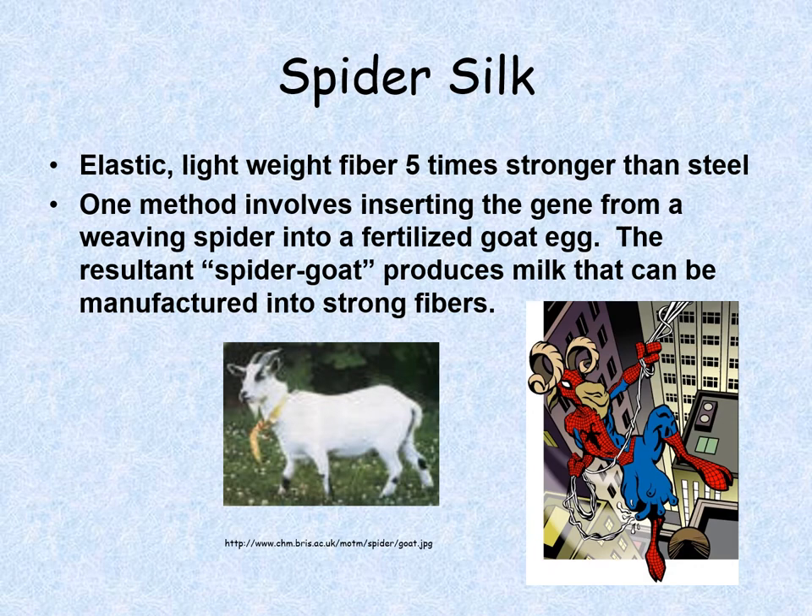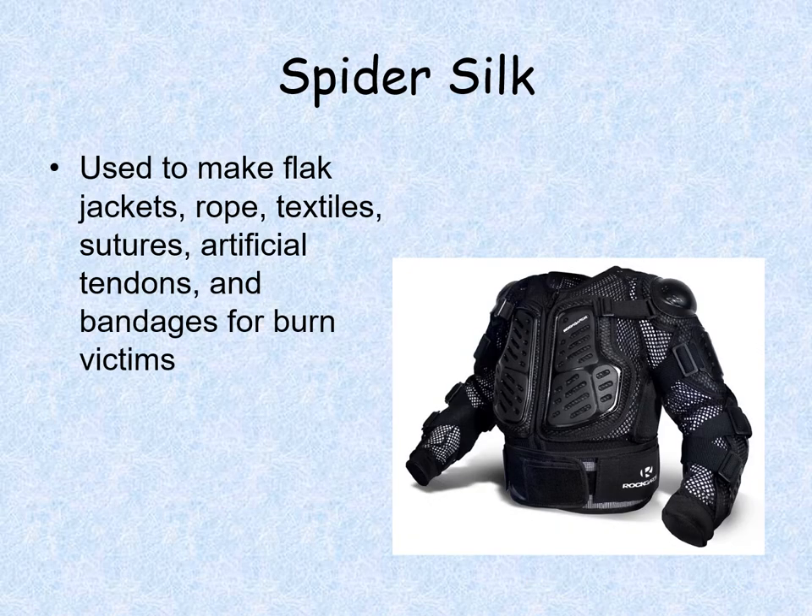So we have genetically modified goats — yes, there are such things as spider goats. Spider goats have the spider silk gene in them. Silk is a protein, just like your hair is made from protein. These spider goats create this silk protein in their milk. When you milk the spider goats, it doesn't look like spider silk coming out, but the protein needed to make spider silk is in the milk. They can then harvest those proteins and turn them into the silk needed for experiments.